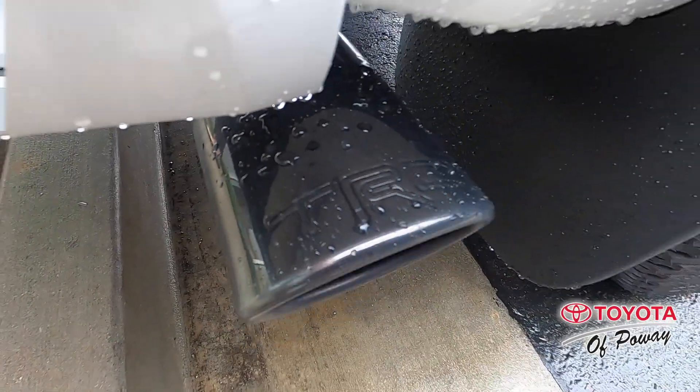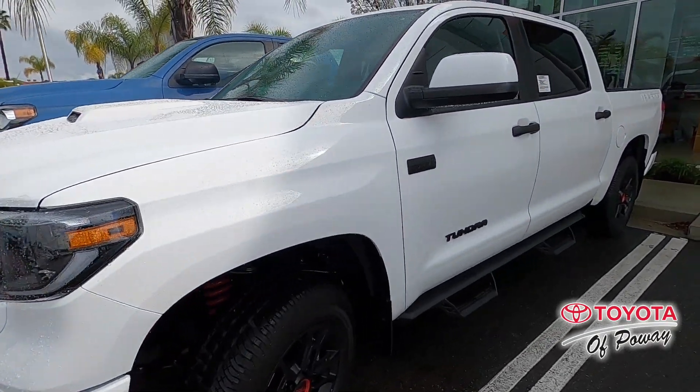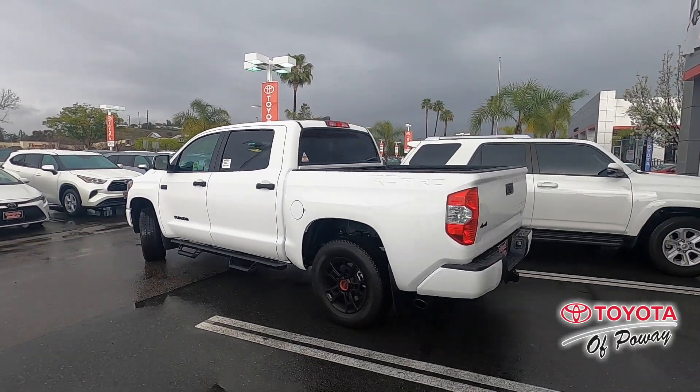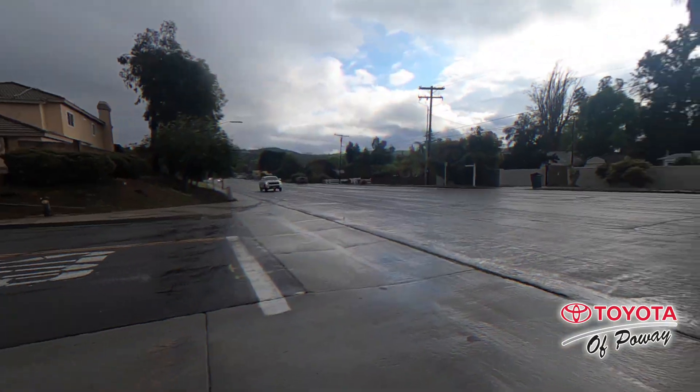Third, we have the dynamic radar cruise control. So how that works is like normal cruise control — you set the speed that you desire and set the distance at which you want it to react. So if the car in front of you starts going slower than you, the car will react and slow down. And if they speed back up, it'll go back up to the speed that you desire.